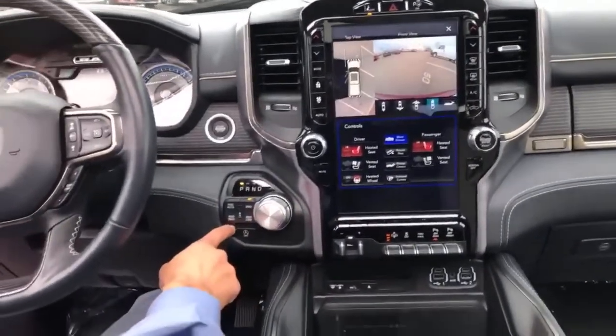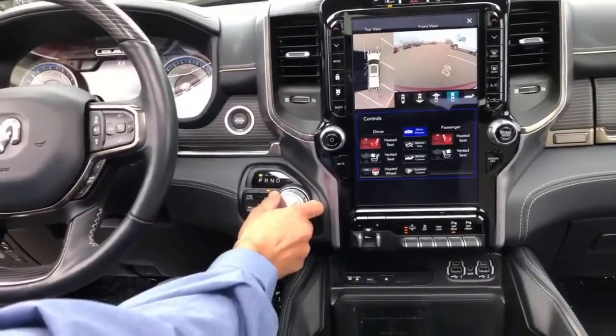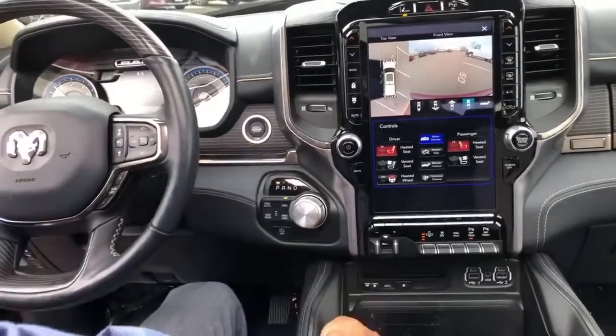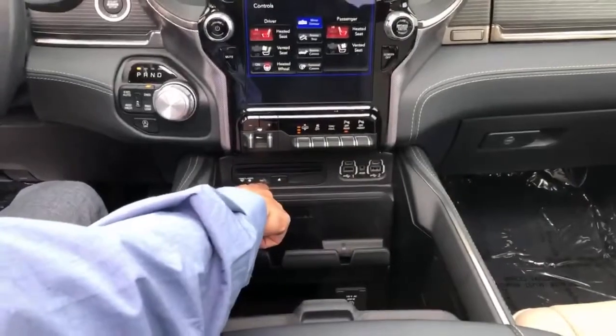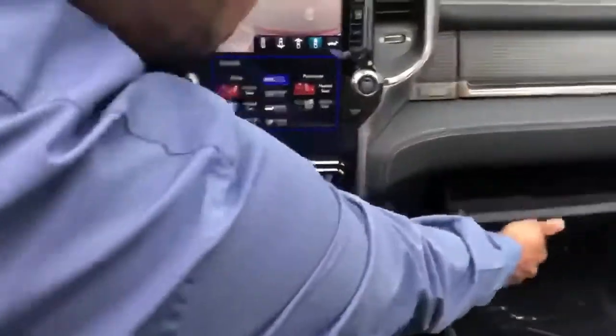You have your four-wheel drive selector below, your turn-knob transmission, push-button start, your Ram charger with all your USB ports, a CD player, and all your plug boxes.